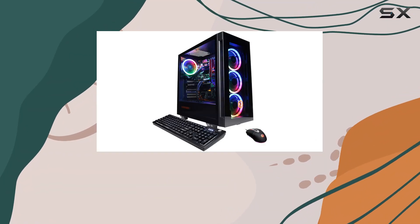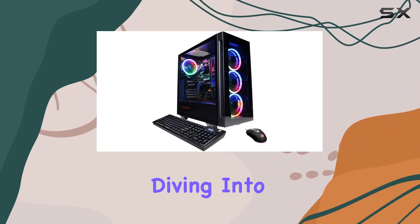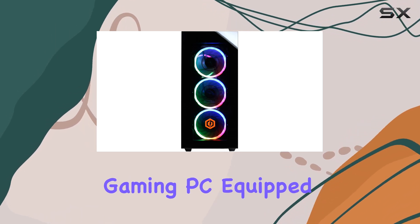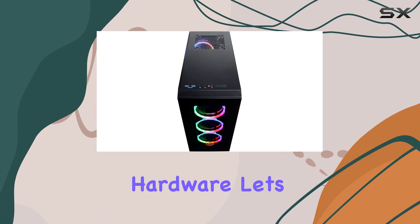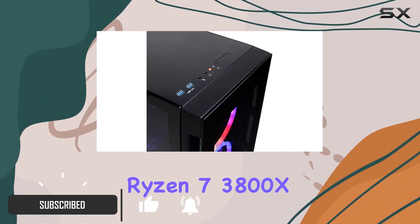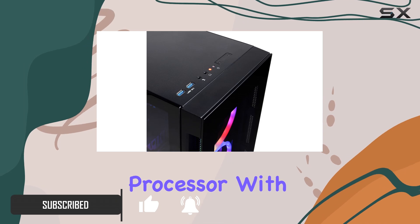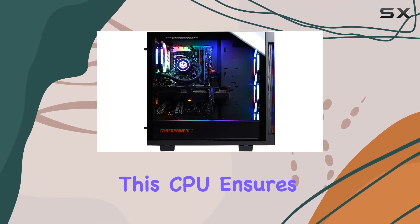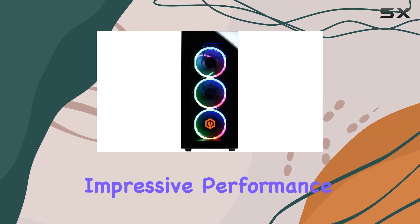Hey everyone, welcome back to the channel. Today we're diving into the CyberPower PC Gamer Supreme Liquid Cool Gaming PC, equipped with some serious hardware. Let's kick things off with the heart of this beast — the AMD Ryzen 7 3800X processor, with its eight cores running at 3.9 gigahertz. This CPU ensures smooth multitasking and delivers impressive performance in gaming and productivity tasks alike.